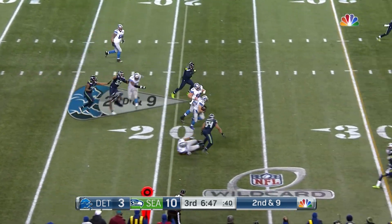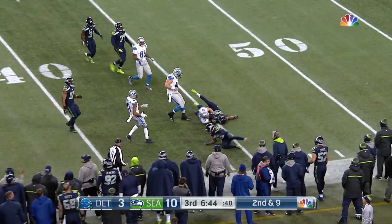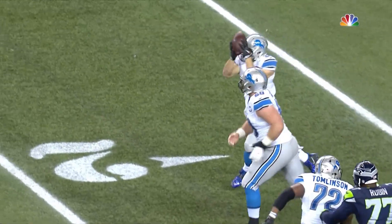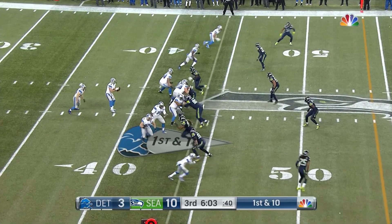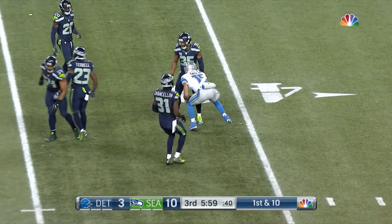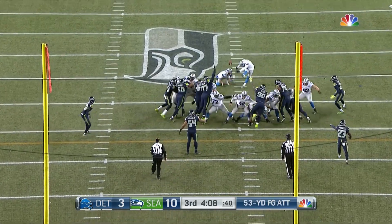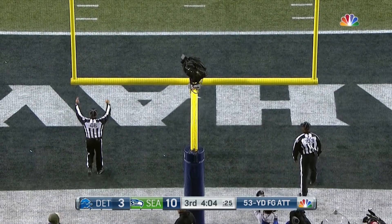Stafford throws and Zenner makes a juggling catch — and Zenner out past the 40. Thank goodness Zach Zenner hung on to that one because they needed that play. Stafford fires, that's caught. From 53 to try to make it a four point game, and he bangs that one through.